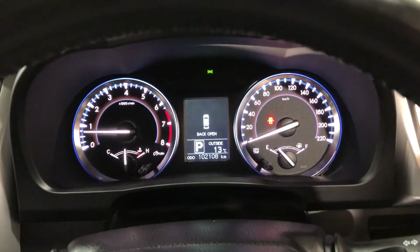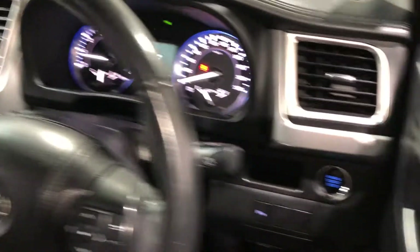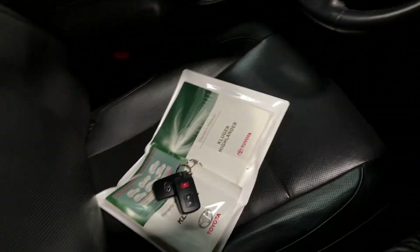This car has travelled 102,000 km on the clock. It is also a push button start. It comes with two sets of keys and a full set of books.